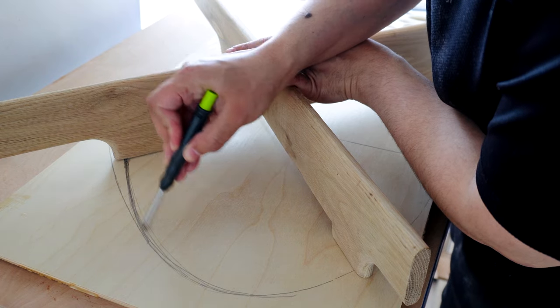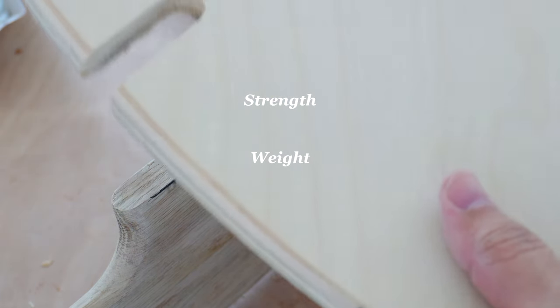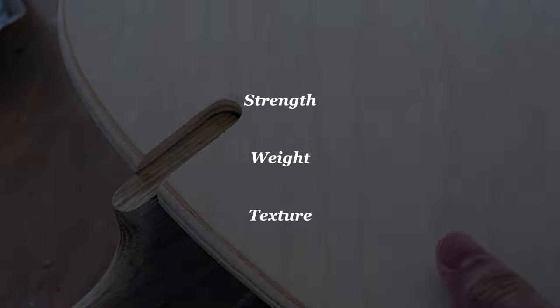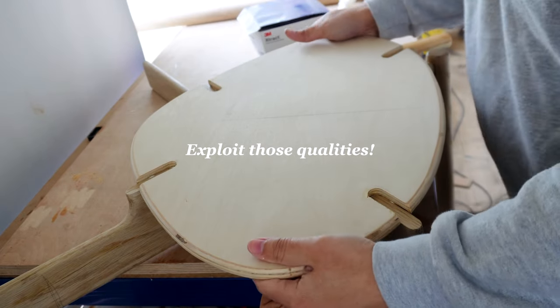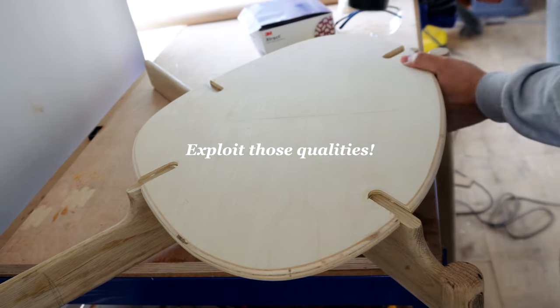Every material has its own characteristics — strength, weight, texture, and how it reacts to different making processes. Understanding how your material behaves is vital for creating durable and functional furniture, and to not do so is, in my opinion, a missed opportunity for design.